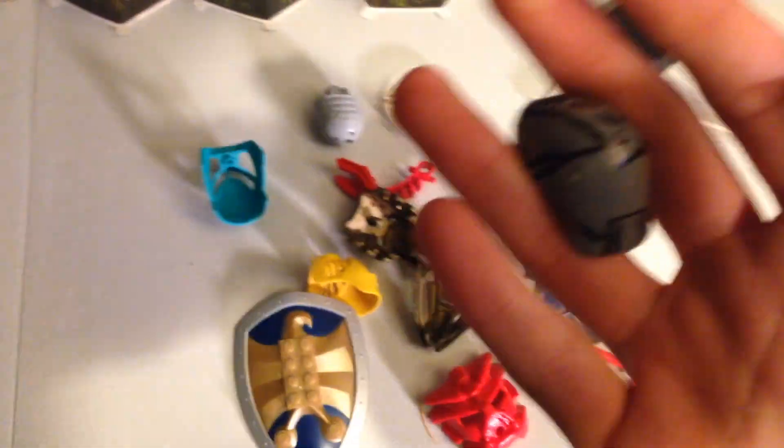Look at this beautiful Camellio head. This is Camellio's drug addict brother. What else we got here? Shield. We got some Takua masks right here.